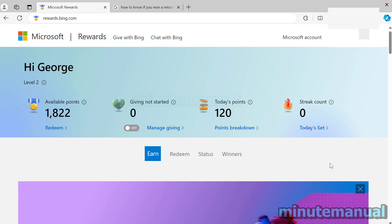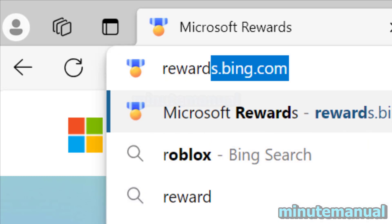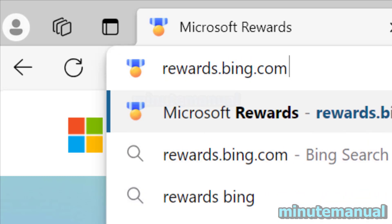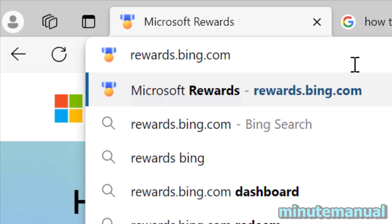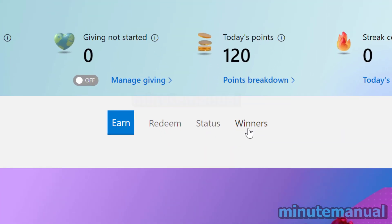How to know if you've won a Microsoft Rewards sweepstake. First of all, go to the link rewards.bing.com — I will put the link in the description so you just have to click it. From here, once you've signed in, you want to click on the Winners tab.